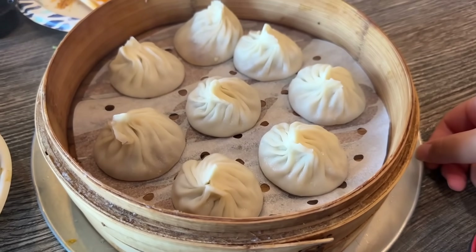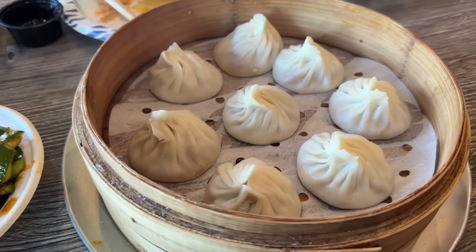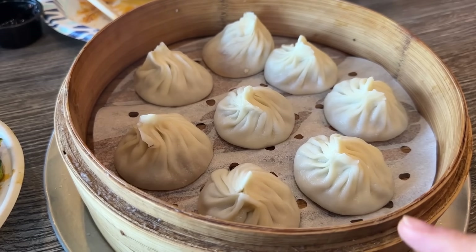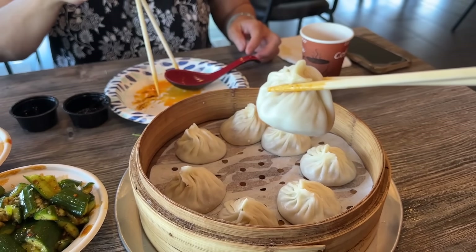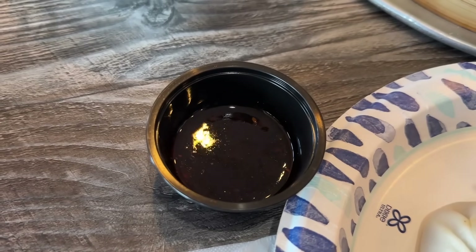Our soup dumplings just arrived — look at them, they look so plump! This place used to be one of my favorite places for soup dumplings many years ago, and it's been so long since I've been here so I'm excited to try them again. Oh look at that, it's glorious! And I have my little mixture of chili oil and black vinegar.